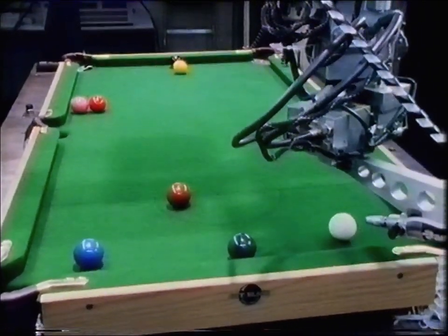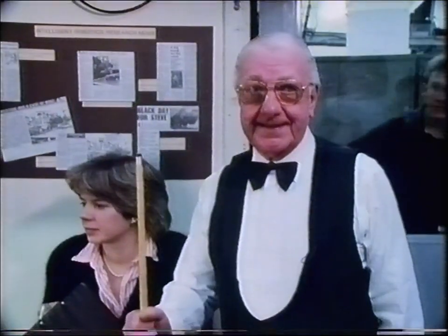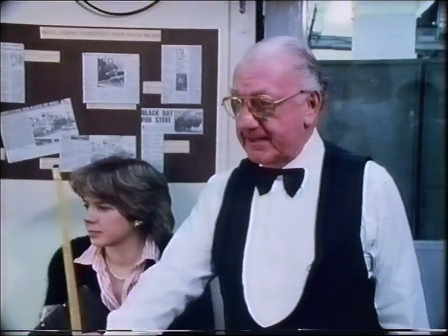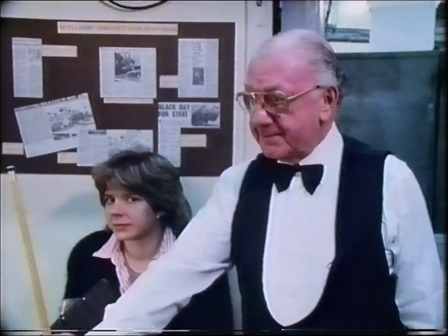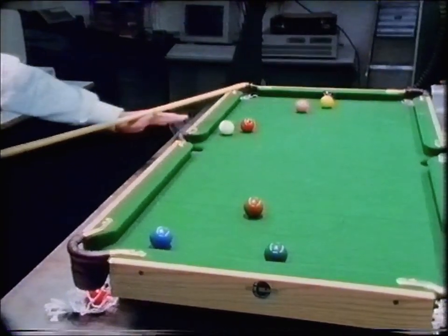After a series of unfortunate misses, the game suddenly looks to have swung in Ted's favour. This is a very, very exciting moment. Clear the lot here — but where's the next red?